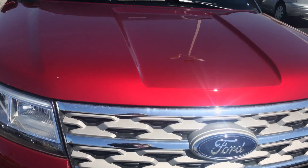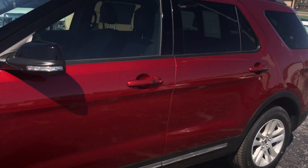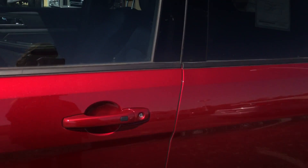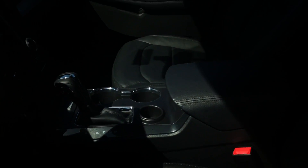It has a metallic sparkle in it and it's really pretty when it hits the sunlight. It has a 3.5 V6 engine, and I'll show you the inside — so this is the inside.